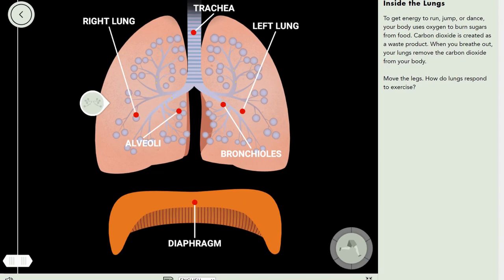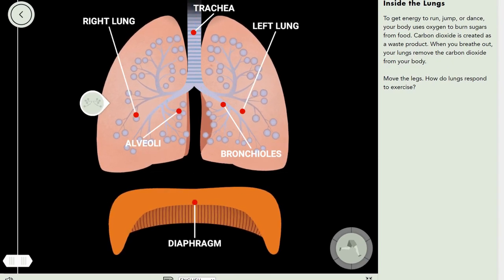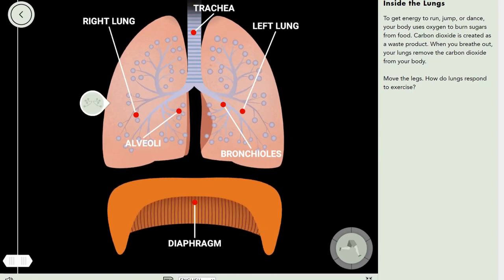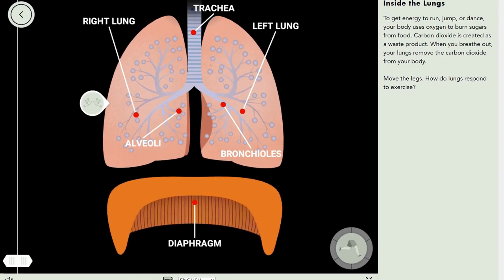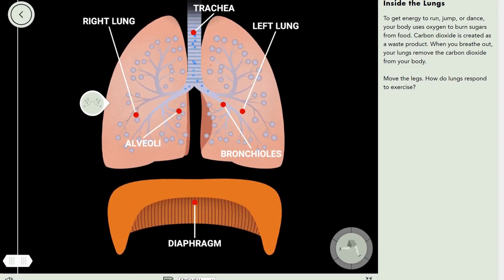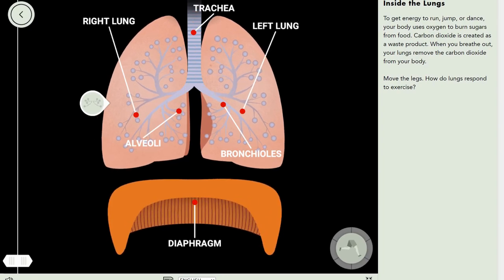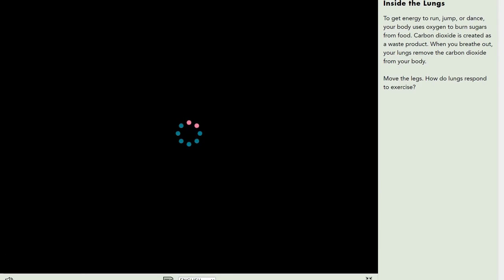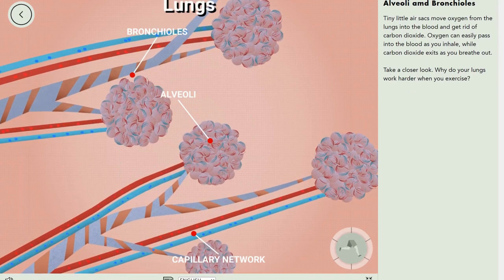Over here are your bronchioles — tiny tree-like tubes that branch out in the lungs. Zooming in, you can already see the bronchioles in action.